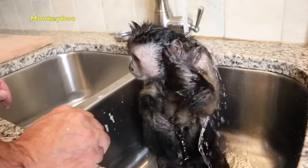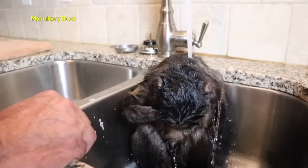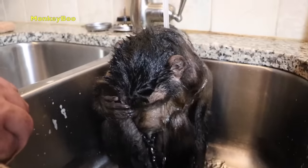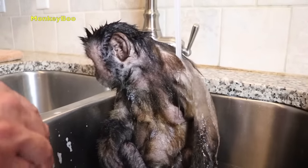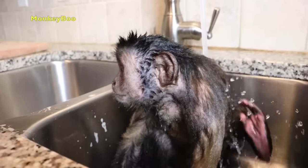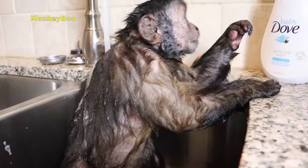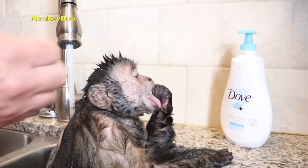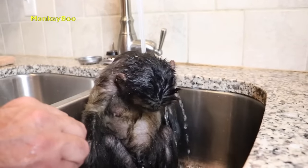We're gonna let Boo slowly relax. Watch him — slowly, calmly, mellow. Stop, baby! He's like, watch me some more.